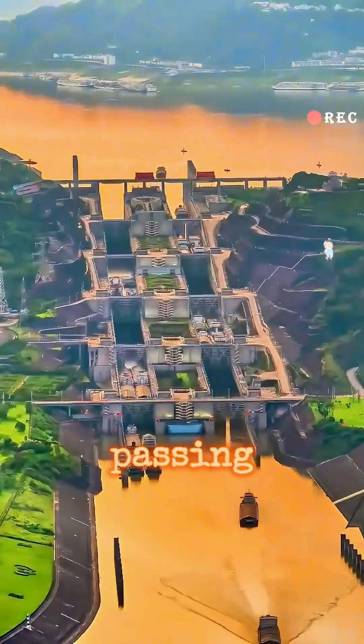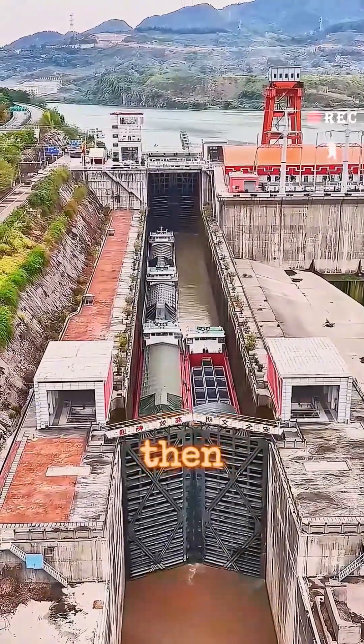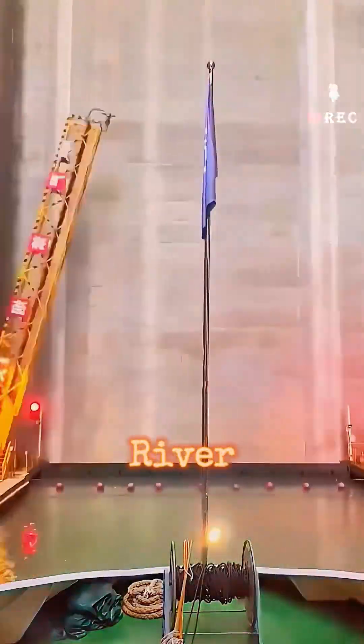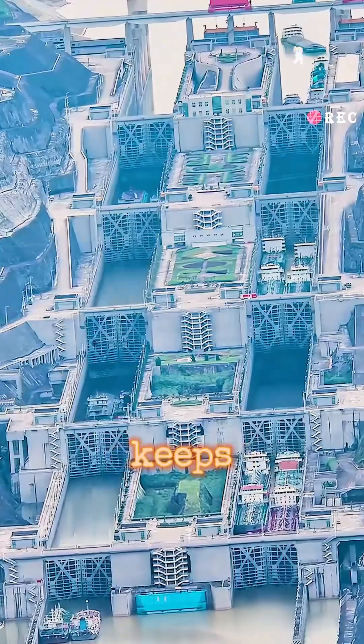The total amount of cargo passing through the locks has exceeded 1.76 billion tons. When ships arrive here, they wait for the gates to open and then enter the lock. After that, the gates close, and water from the Yangtze River is pumped in until the water level reaches the next lock's height. Then the ships move directly into the next lock, and this process keeps repeating.